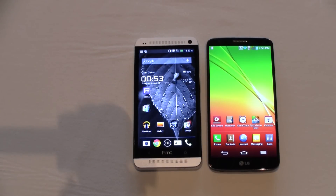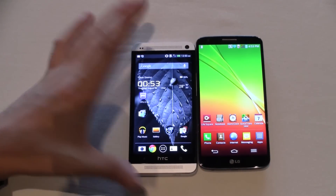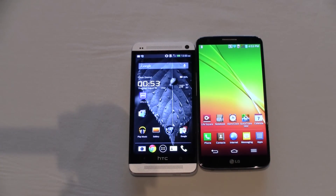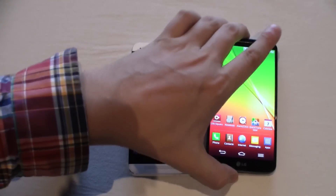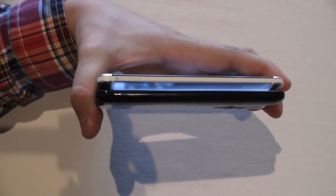What else is different in terms of weight? They should be almost the same. The HTC One is 143 grams. They didn't release any specifications in terms of the weight of the LG G2, but it should be roughly around the same as the HTC One. One minor difference is also in terms of how thick they are — the HTC One is 9.3 mm and the LG G2 is 8.9 mm.